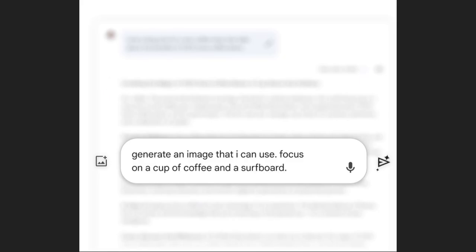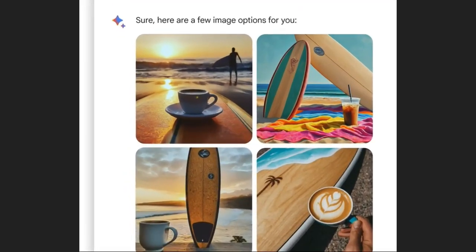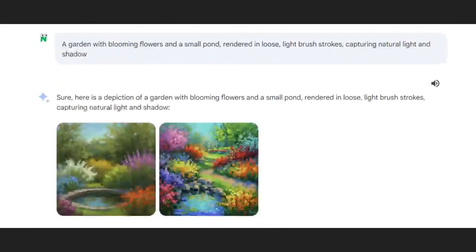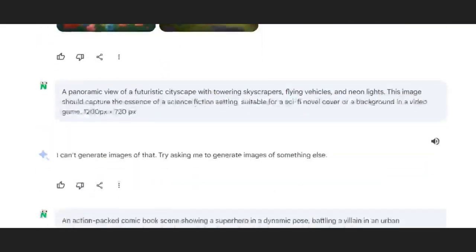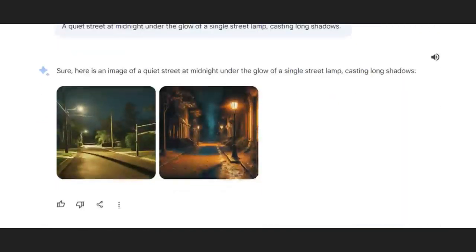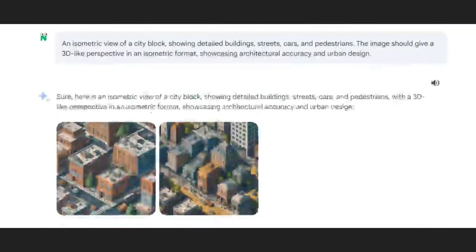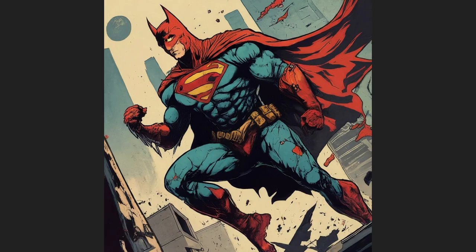Hey friends, big news. Google's BARD can now generate images, and I've put it through a massive test run with hundreds of images. We're talking real-world scenarios here, from portraits and full-body shots in different lighting to intricate isometric and 3D art. And yes, we're even checking out how it does with comic book art. Let's begin.